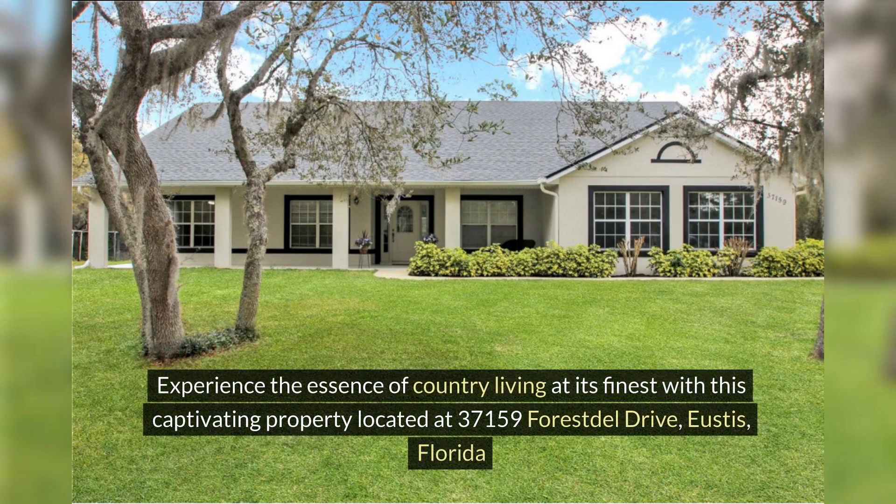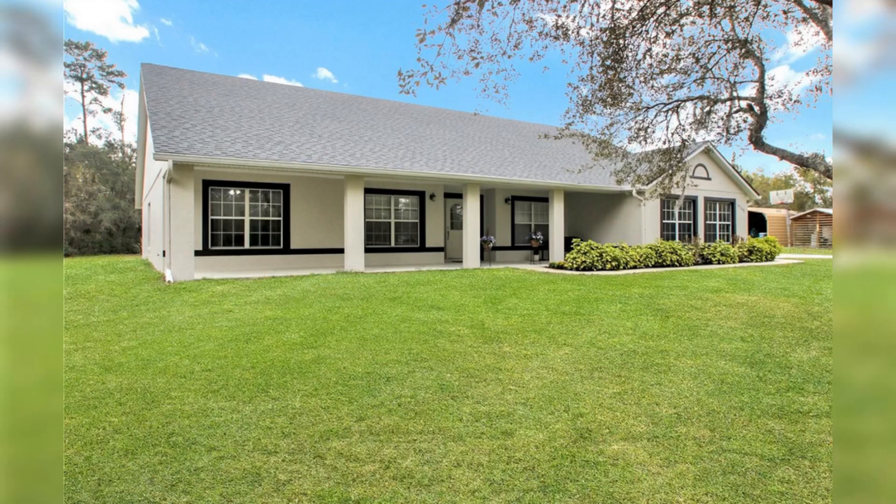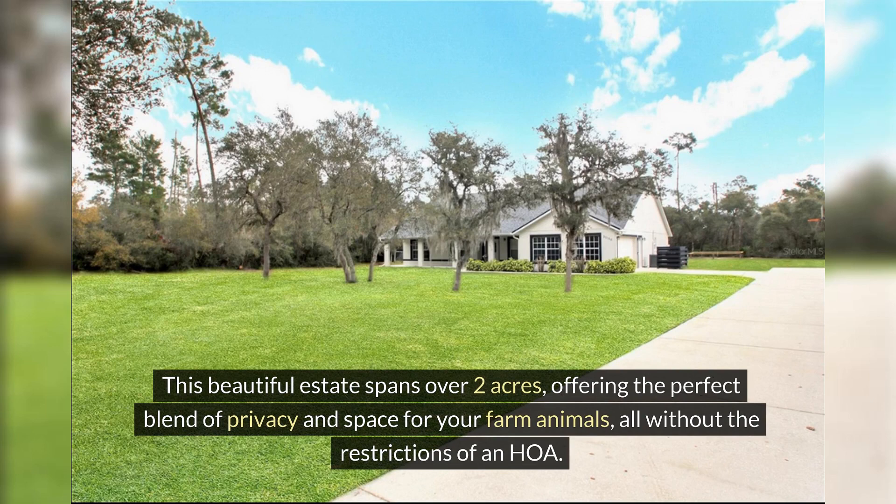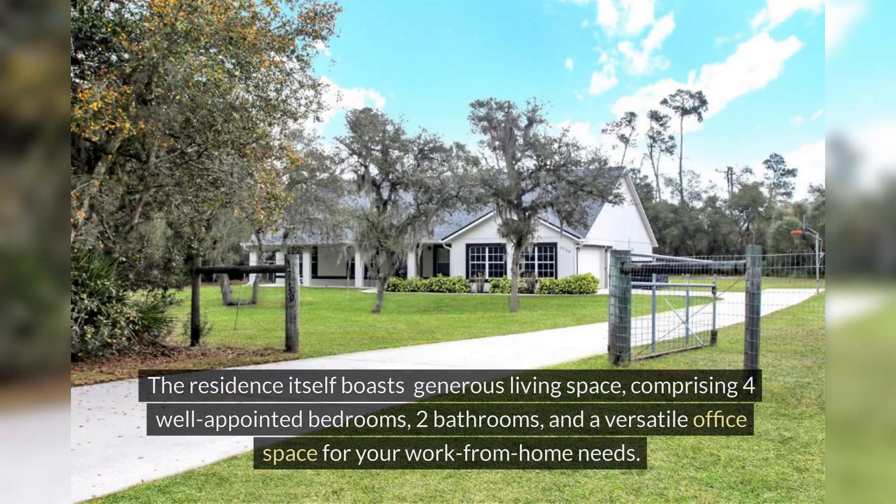Experience the essence of country living at its finest with this captivating property located at 37159 Forestdale Drive, Eustis, Florida. This beautiful estate spans over two acres, offering the perfect blend of privacy and space for your farm animals, all without the restrictions of an HOA.